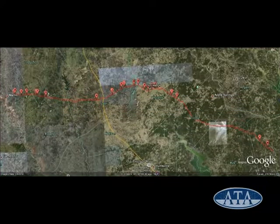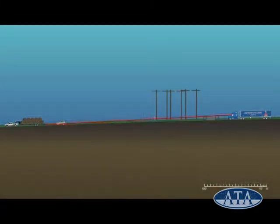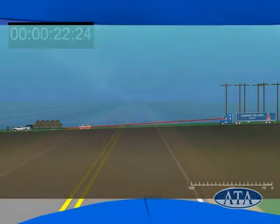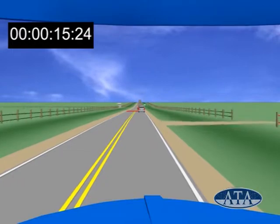Aerial photos show the 18-wheeler's regular route through the area. Computer graphics show the hay hauler driver's line of sight. Animations show the movements of both vehicles involved in the accident.